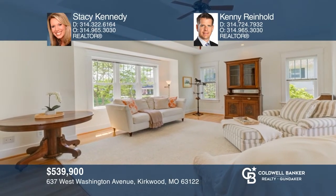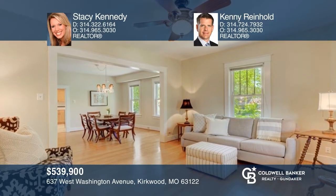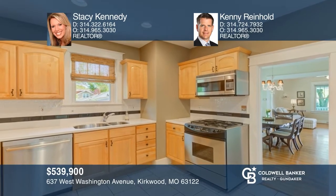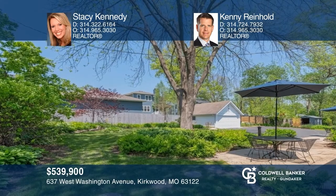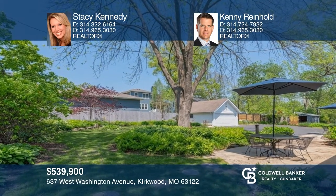This updated home features an expansive great room addition. The open floor plan has an adjoining living room and dining room, gleaming hardwood floors, and high ceilings. The kitchen offers maple cabinetry and a newer eat-in breakfast room leading to the great room addition with nice views and tons of natural light. The home features gorgeous gardens, lush landscaping, and a captivating front porch great for unwinding at the end of the day. Experience everything this home has to offer by calling Stacey Kennedy and Kenny Reinhold today.